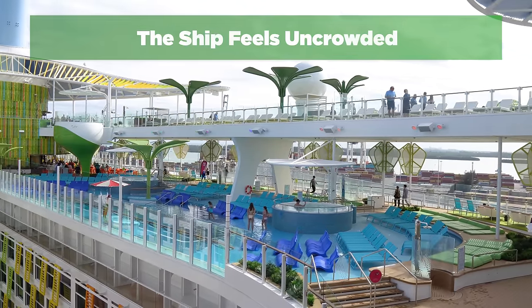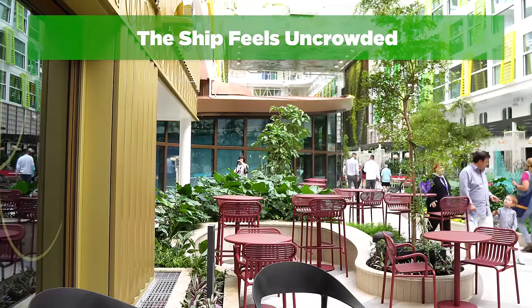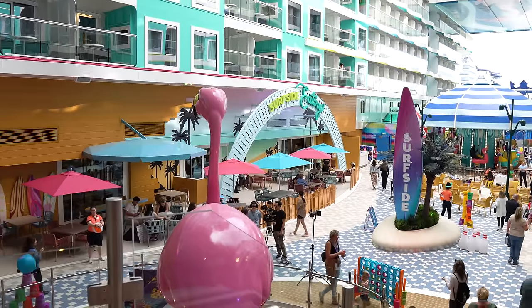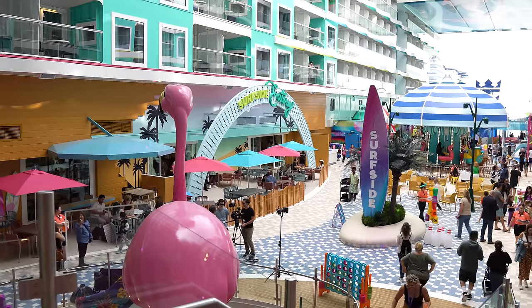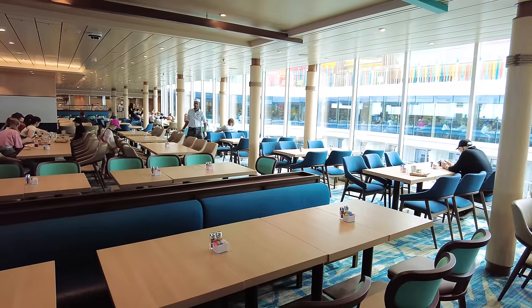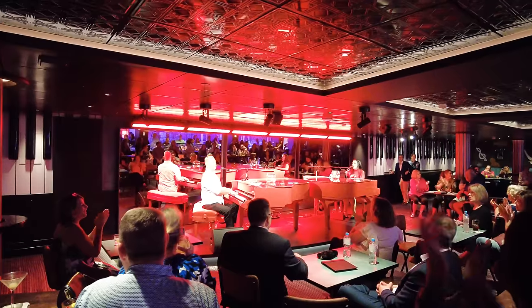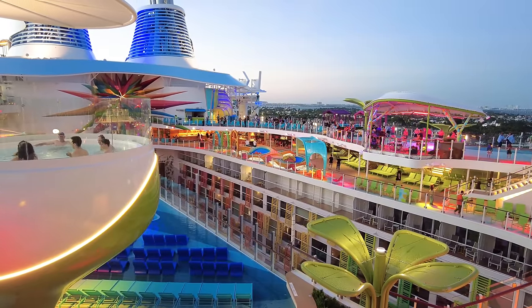First and foremost, without a doubt, Icon feels totally uncrowded. From the day I boarded Icon of the Seas, it became clear that crowds have really not been an issue, and it almost feels weird how uncrowded the ship is. I'm not saying Icon feels like a private yacht or there aren't any lines, but it has been remarkable. On a sea day, I walked around Chill Island to find a crowd.